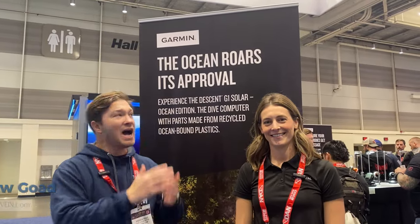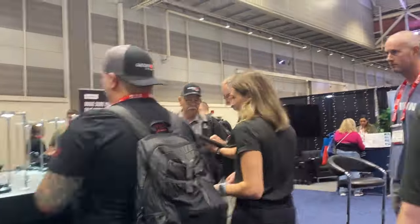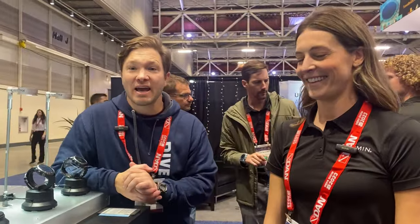Andy with diving.com here at DEMA 2023 in New Orleans at the Garmin booth with Natalie. Today we announced our Descent MK3 series, T2 transceiver, and the Descent G1 Solar Ocean Edition. Here's the new big release — the MK3.